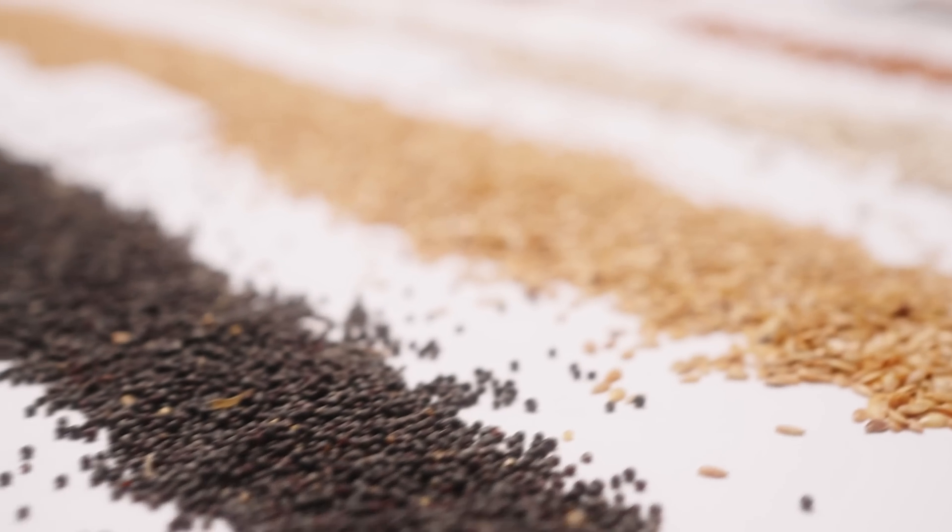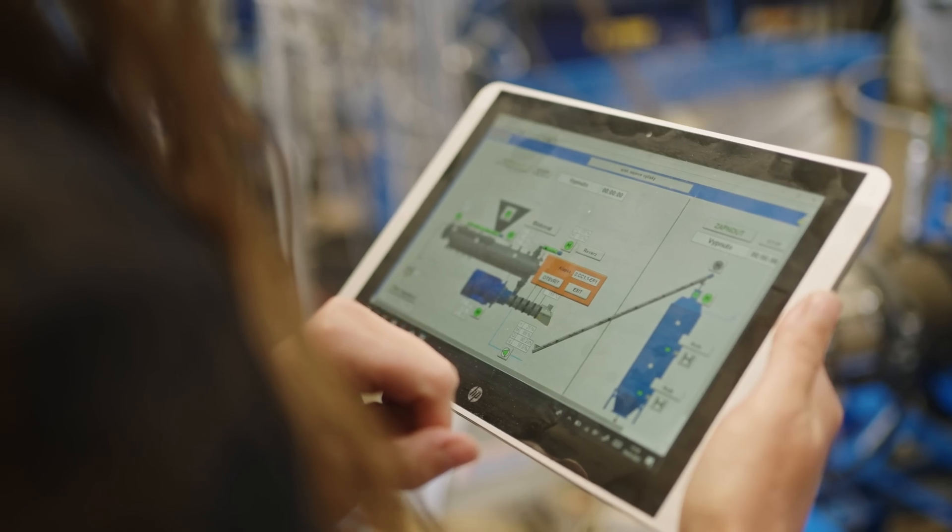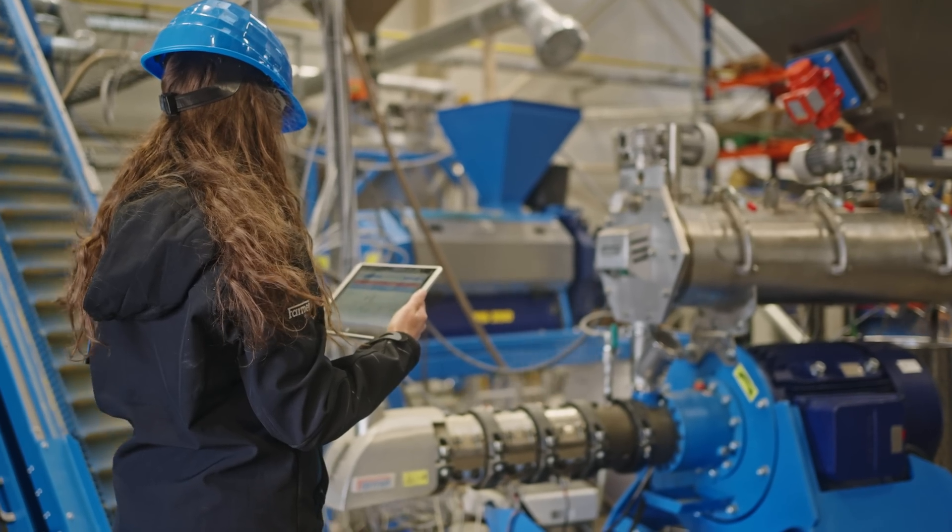FarmIt brings state-of-the-art technology for processing seeds close to the farmers and consumers, and also provides complete support.